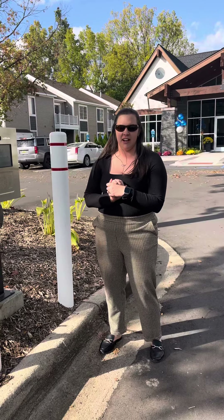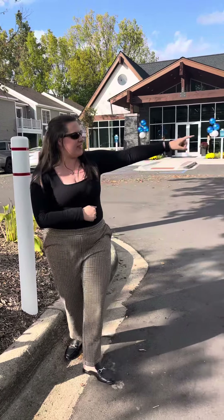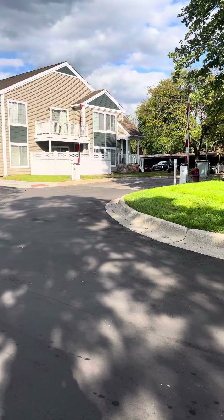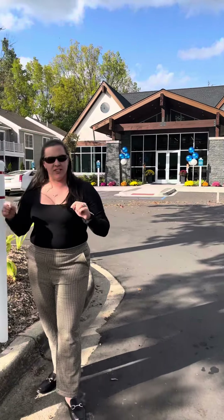Hey guys, I wanted to explain how to use the call box and the gate system here at Monticello. As you can see on both sides here, you do have the gate arms on each side of the entrances — one on this side, and the other one is on the west side.